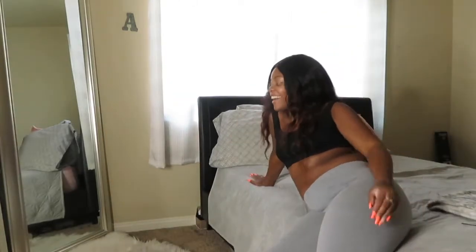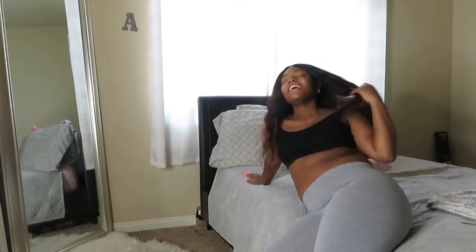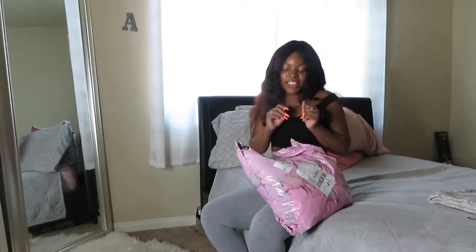Oh my god! Welcome back to my channel — if you're old, if you're new here, welcome to my channel. Today, as you can see the bag, we're having a haul from Pretty Little Thing, and I'm excited because this is vacation edition. I'm not even gonna tell you where I'm going — I'm about to tell you — I'm gonna do a vlog on it so y'all can see.